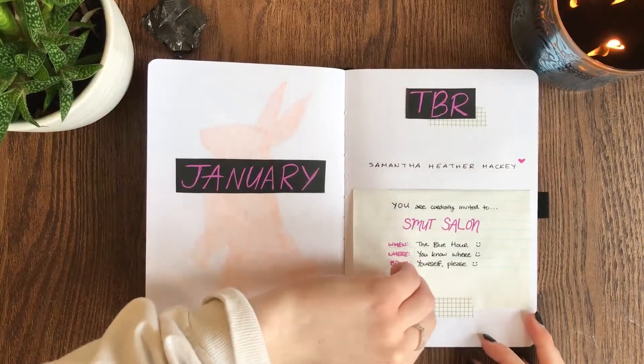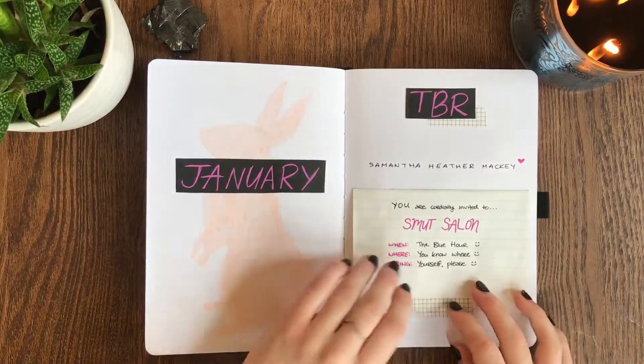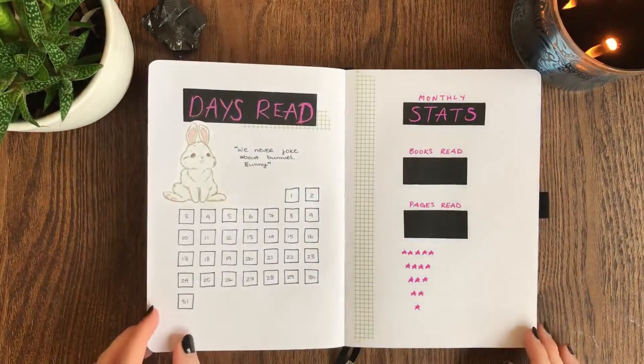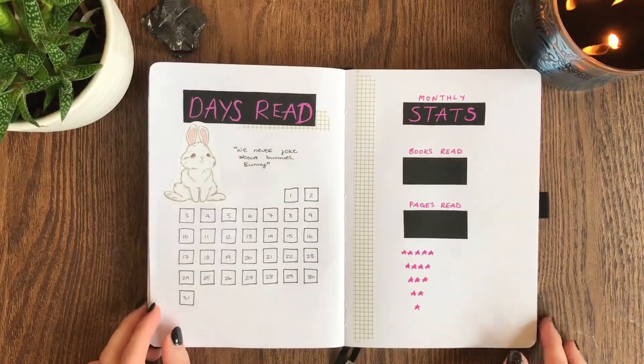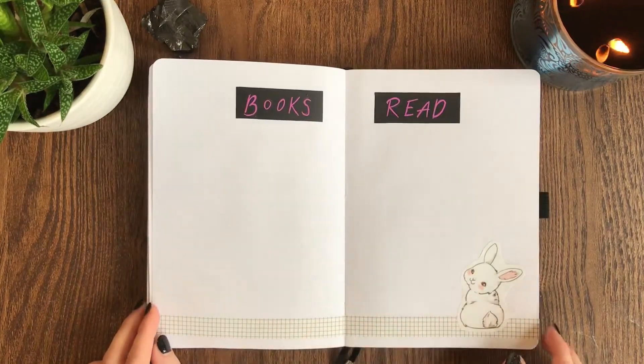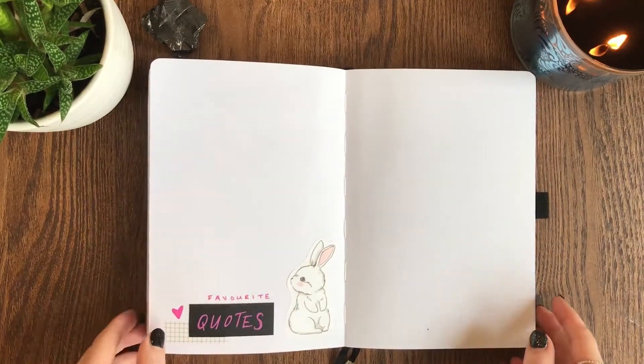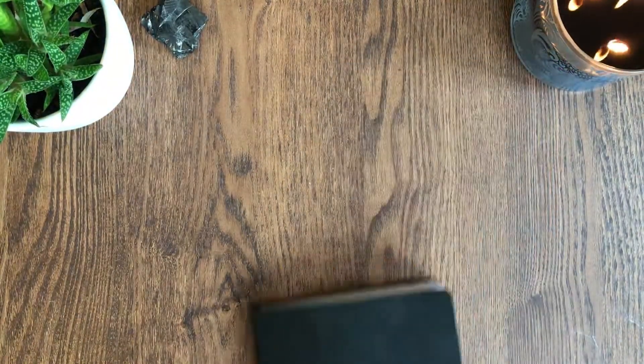So those are all my spreads for January 2022 in my reading journal. If you like this video, please do give it a thumbs up — it helps out so much with my channel. If you want to see more content from me, make sure to subscribe. I make bookish and journaling videos here on YouTube. I hope you're having a good day or night wherever you are in time and space, and I'll see you all in my next video. Bye!